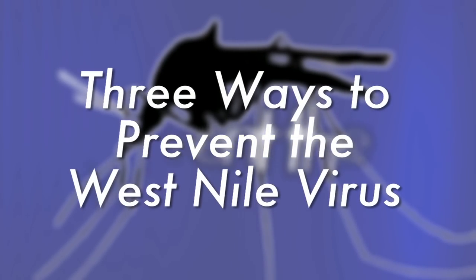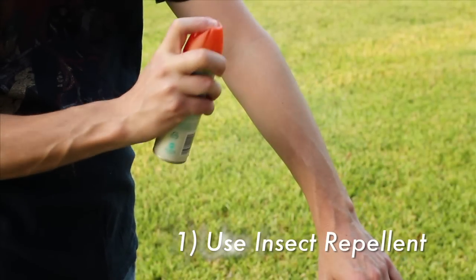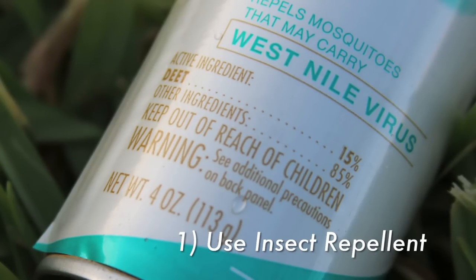Here are three ways that you can limit your exposure to the West Nile virus. Number one: use insect repellent. The Centers for Disease Control and Prevention recommends bug spray that contains DEET as an active ingredient.